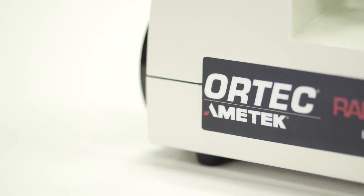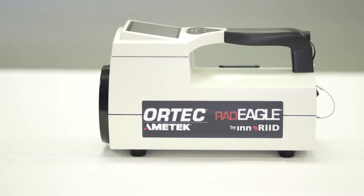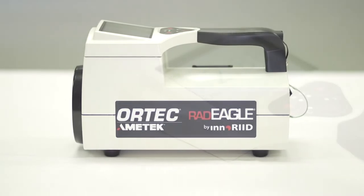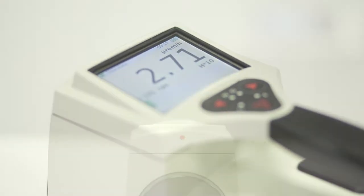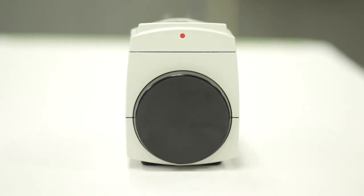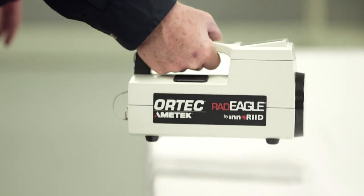Introducing the Radeagle Next Generation Radioisotope Identification Device from Ortec. Radeagle is a state-of-the-art handheld radioisotope identification device delivering superior speed and accuracy, combining a large, high-sensitivity crystal with an intelligent algorithm.